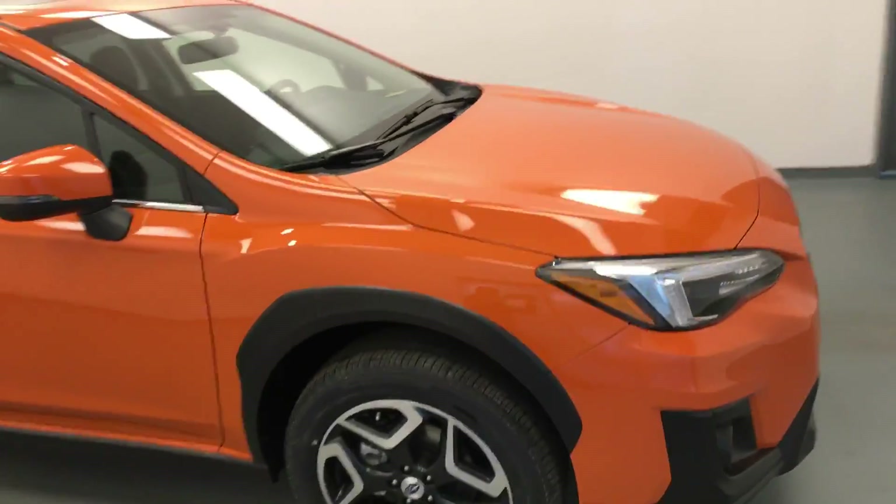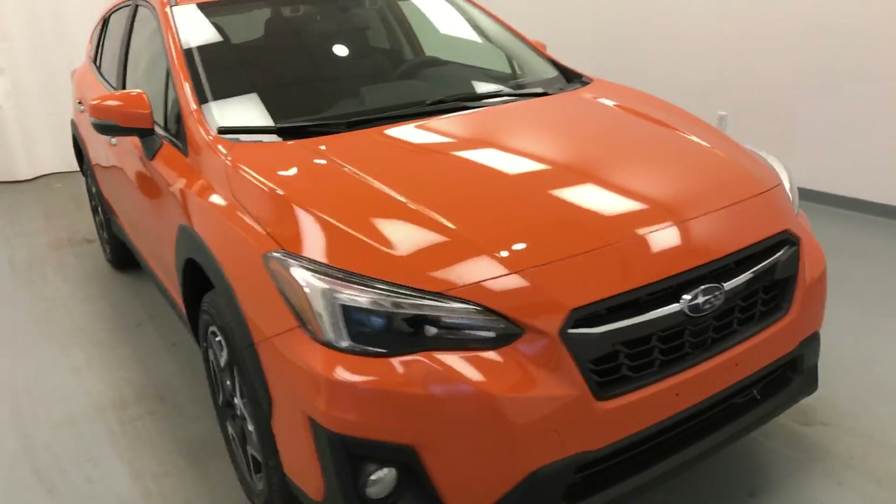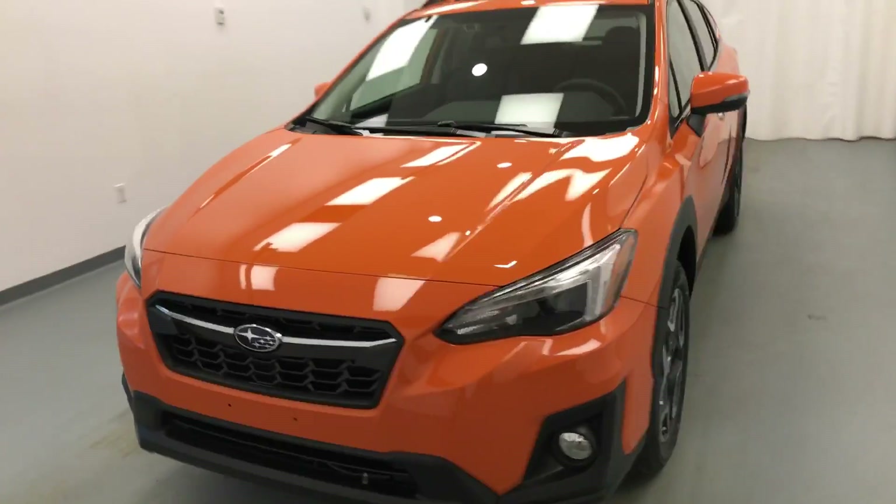Once again, this is stock number 189524 on a 2018 Subaru Crosstrek, and our exterior color is sunshine orange.